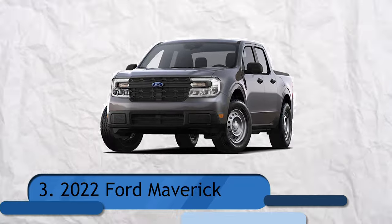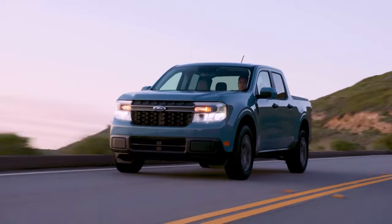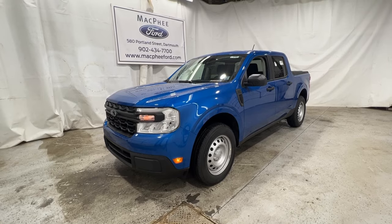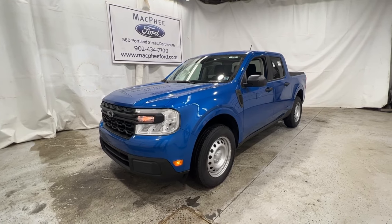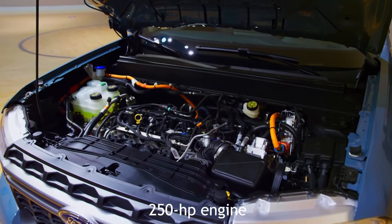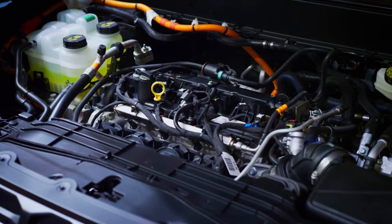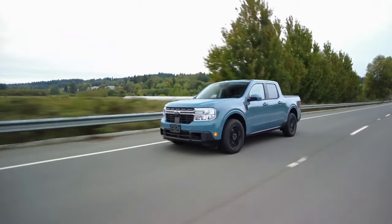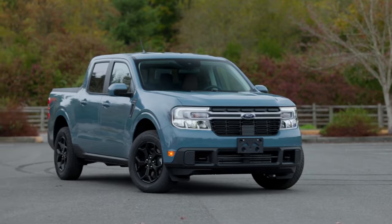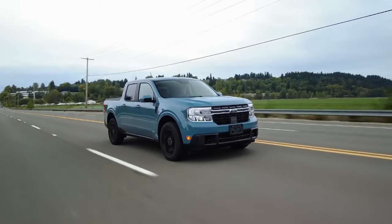Number 3: 2022 Ford Maverick. Ford has gone hybrid with the Maverick's base powertrain. Customers may also choose a non-hybrid powertrain with a spirited 250-horsepower 2.0-liter four-cylinder engine and an eight-speed automated gearbox, with all-wheel drive available. The Maverick's optional turbo four makes it feel positively handy on the road, and at our test track it clocked a 60 miles per hour time of 5.9 seconds.